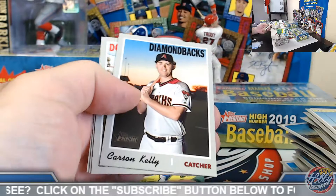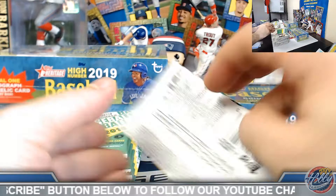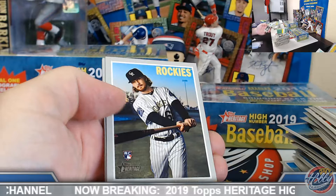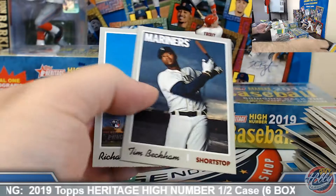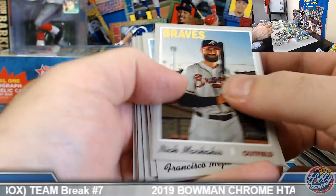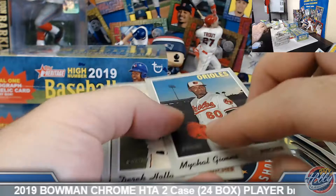Hunter Strickland high number. Kaboom — Carter Kieboom base rookie. Scherzer scratch-offs, number 16 out of 30. Riley and Rodgers base rookies. Looks like a base pack — Michael Gibbons high number short print. Kikuchi rookie performer.